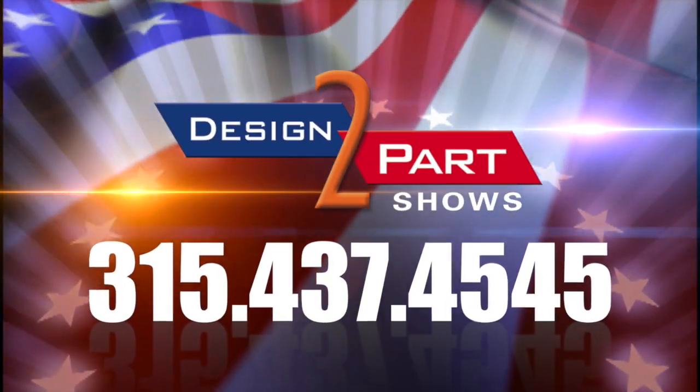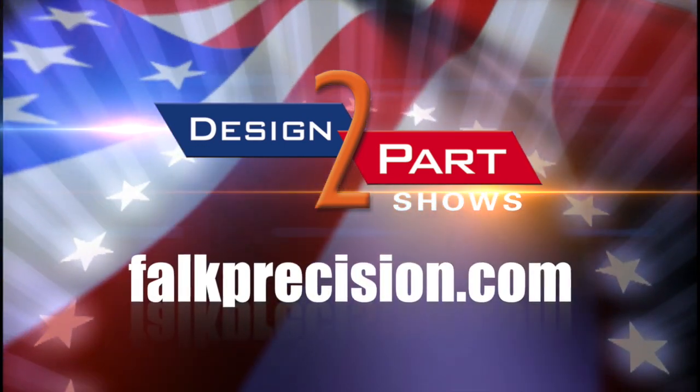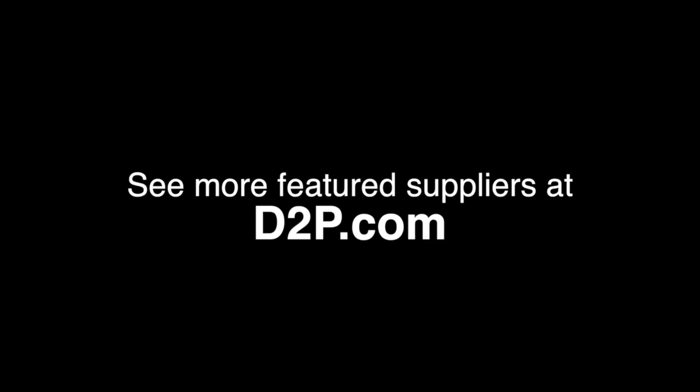So if anybody's looking for any kind of contract manufacturing — milling, turning, you name it — please give us an opportunity. See us and other quality suppliers at d2p.com.